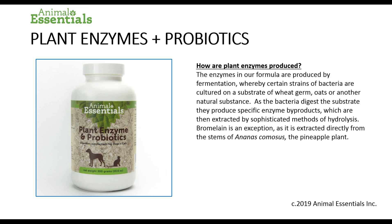How are plant enzymes produced? The enzymes in our formula are produced by fermentation, whereby certain strains of bacteria are cultured on a substrate of wheat germ, oats or other natural substance. As the bacteria digest the substrate, they produce specific enzyme byproducts, which are then extracted by sophisticated methods of hydrolysis. Bromelain is an exception, as it is extracted directly from the stems of Ananas comosus, the pineapple plant, not by fermentation.